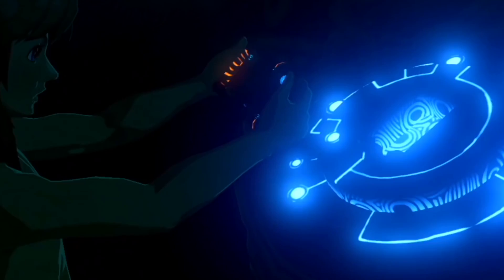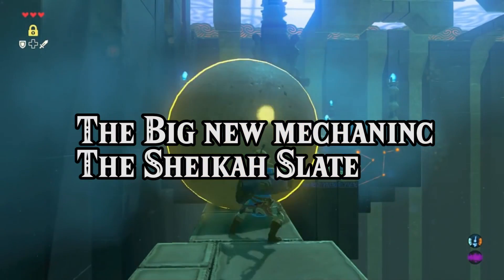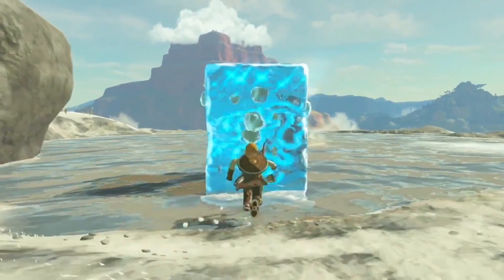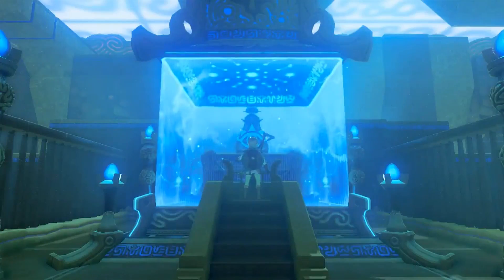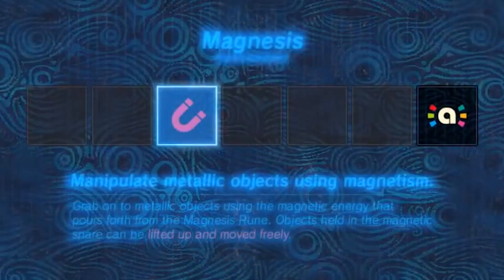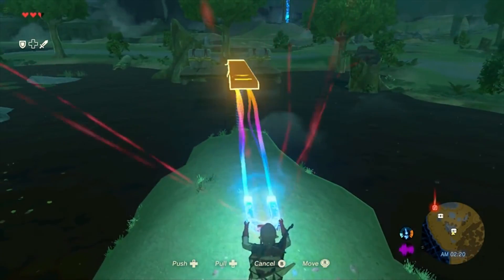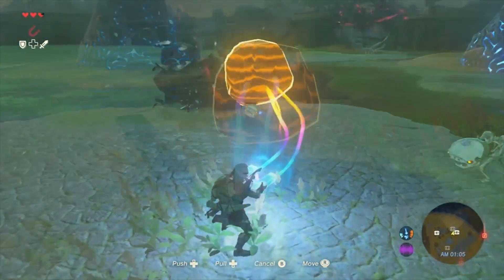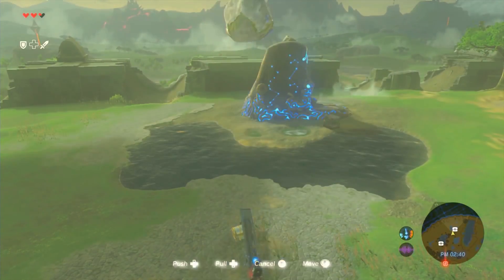The biggest revolution in the Zelda franchise comes in the form of the Sheikah Slate and its various runes. We change the way we solve puzzles, approach combat, and interact with natural obstacles and the world itself. Based on what we've seen so far, we know that after completing the Sheikah Shrines in the opening area of the Great Plateau, we will be armed with four runes. The first is Magnesis, which manipulates all freestanding metallic objects. Using Magnesis, you can move long planks of metal to create makeshift bridges to otherwise inaccessible areas, or just drop heavy metal objects onto unsuspecting enemies. Even better, you can combine the two by placing a plank and dropping a massive boulder on it for a functioning Link catapult.